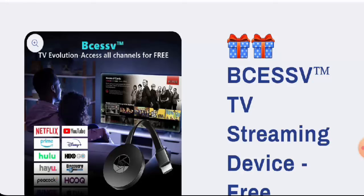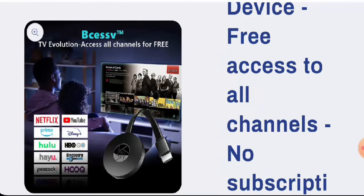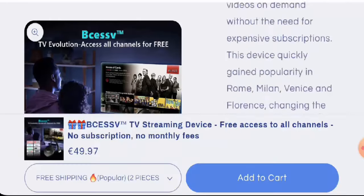First, we will talk about the product type. After checking this product, we found out that this is a TV streaming device and the cost is 49.97 euros. Regarding specifications, they mention that this product is clinically tested, it provides free access to all channels, has dozens of built-in games, gives access to a web browser, and you can get access to all popular platforms. It is also compact and discrete.